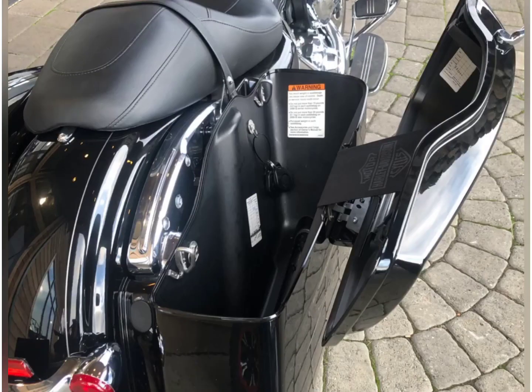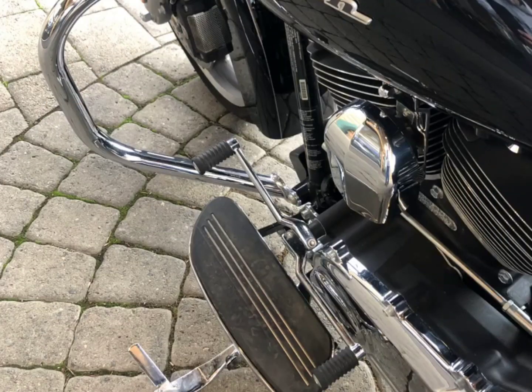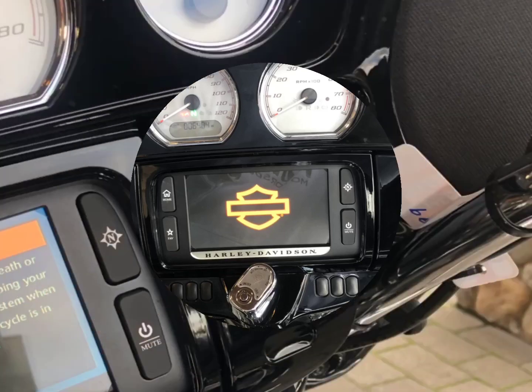Underneath those saddlebags are two adjustable coil shocks, 180 rear tire, three-into-one turn signal brake light and running lights, toe and heel shifter for the six-speed transmission, full instrumentation mounted on the painted inner fairing.